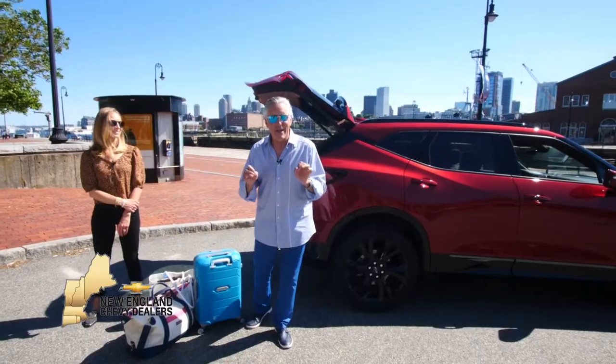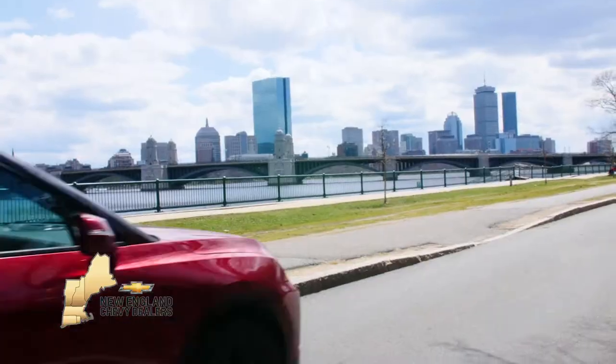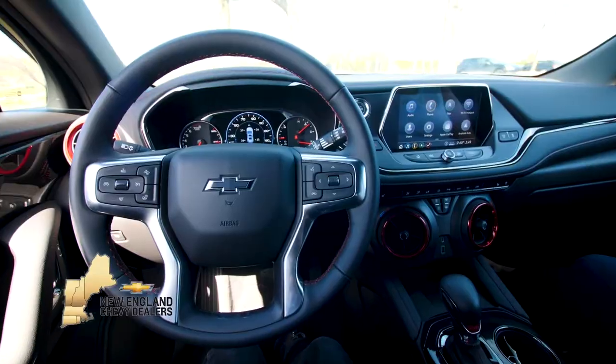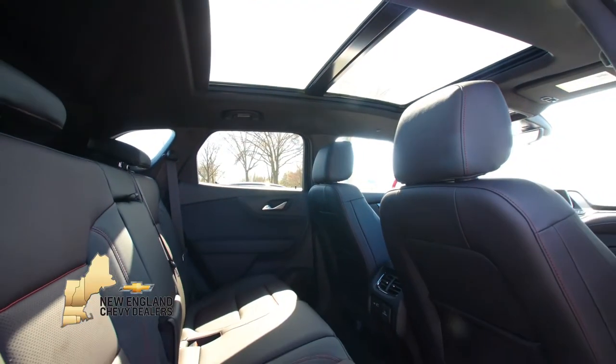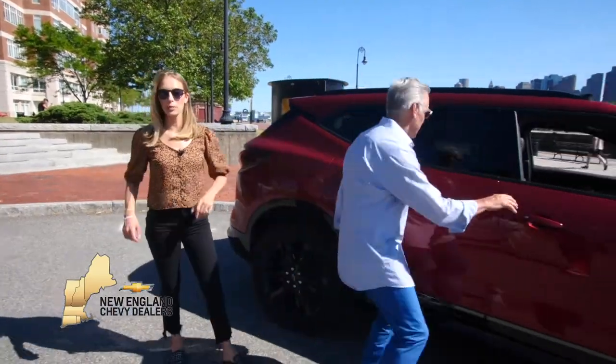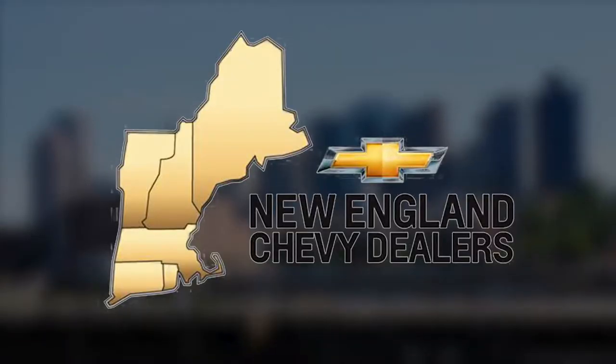Ignite your latest adventure, set out to find new roads in the 2020 Chevy Blazer. This mid-sized SUV has plenty of style and tailors the space to your needs. Boldness to behold the 2020 Chevy Blazer, riding in style.